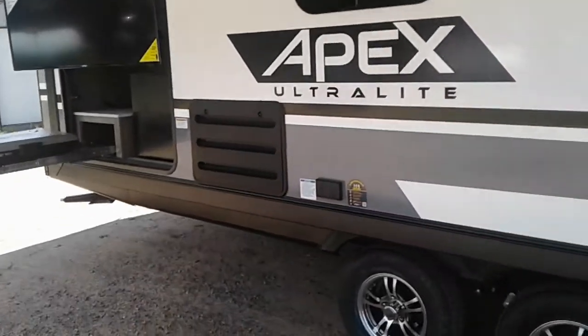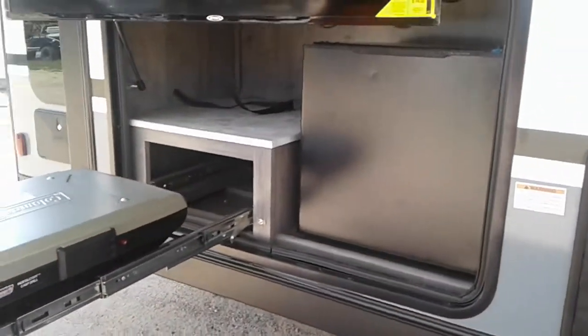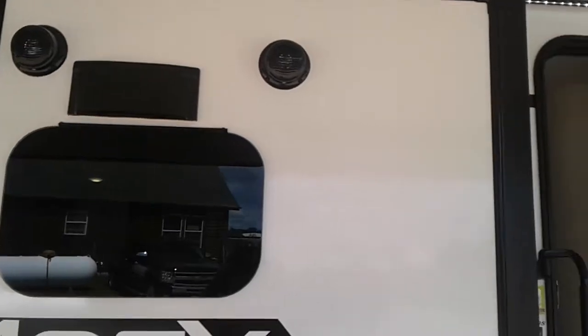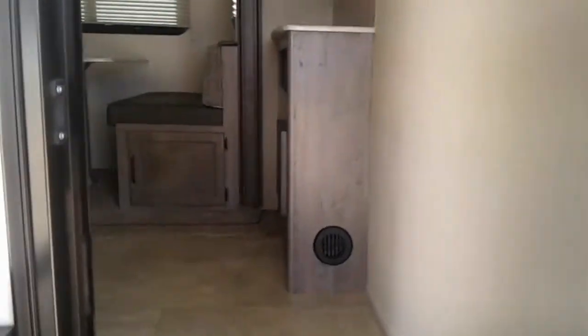We've got a camp kitchen with a Coleman grill, mini fridge, flat screen TV, outdoor speakers, extra large grab handle, and heated and enclosed tanks.